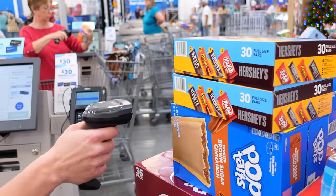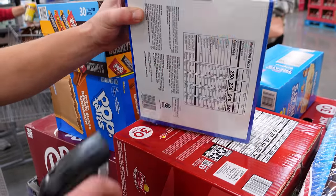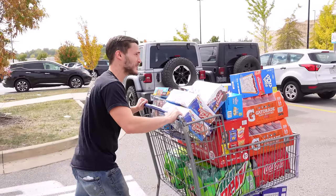Let's see how much all this cost. All right, well that was fun — let's get all this stuff loaded up in the car.